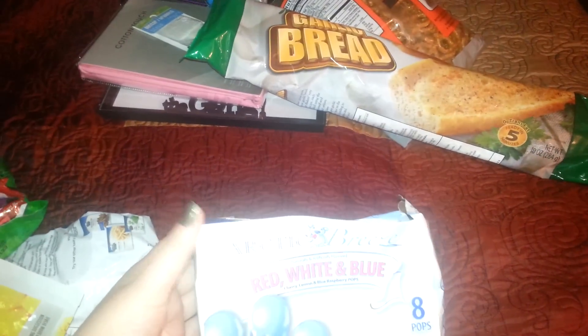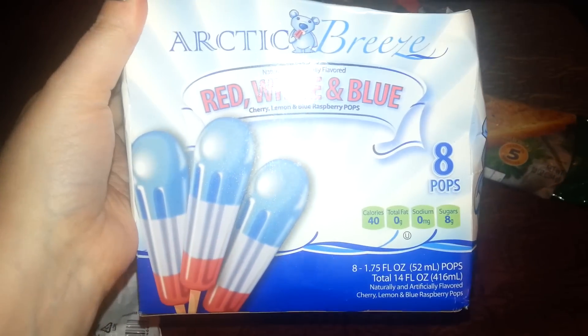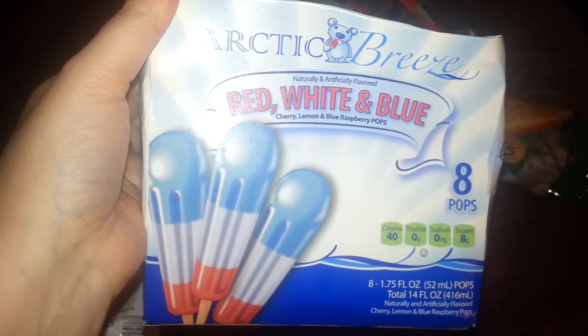I picked up these red, white, and blue bomb pops. The box is crushed — they're crushed in the car — but these are good. And you get eight for a dollar, so I thought that was really good. It's cherry, lemon, and blue raspberry flavoring.